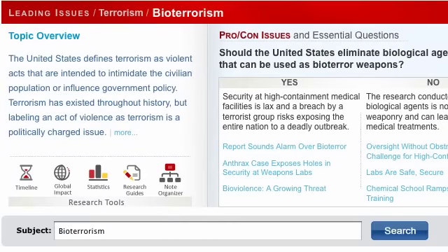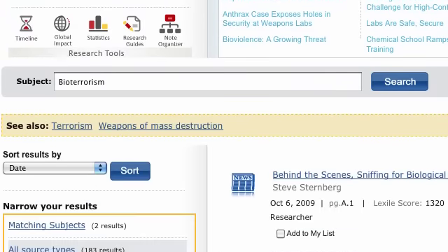That's CSRS KnowledgeSource, SKS, in two minutes or less, from ProQuest.